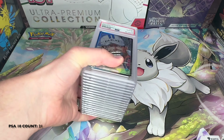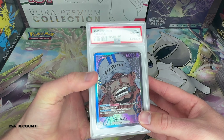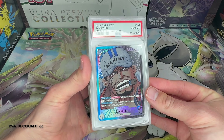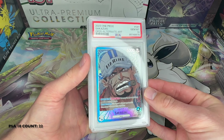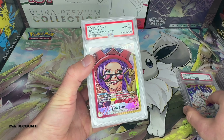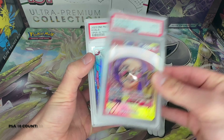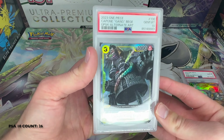Now we're on to some One Piece cards — I'm not as familiar with One Piece. This was a customer that sent all these. The English One Piece seems pretty good quality, so we got a 10 there. That's a nice art — there's a 9, 10, 10, 10 — Koala, a 10. Sanji — sorry if I butcher any of these names, I'm not familiar with One Piece.